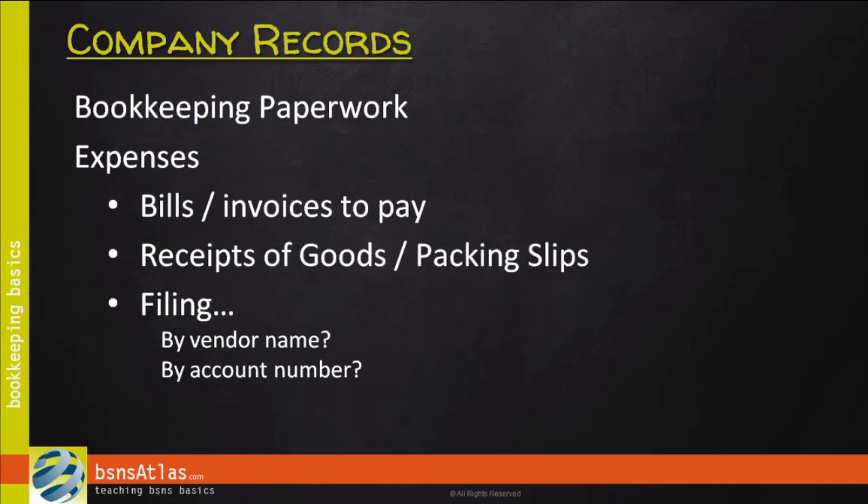If you're purchasing things using credit cards — whether personal or company cards — you're going to receive credit card statements from the credit card companies, and you've got to find a place to file those. If you have an American Express card, a MasterCard, and maybe even a second MasterCard, create a different folder for each one and just keep them in order by date.